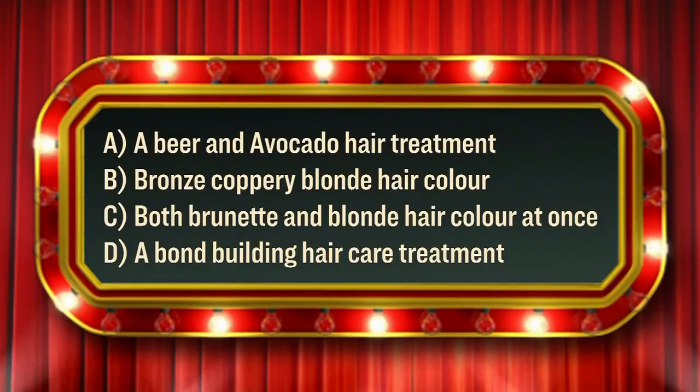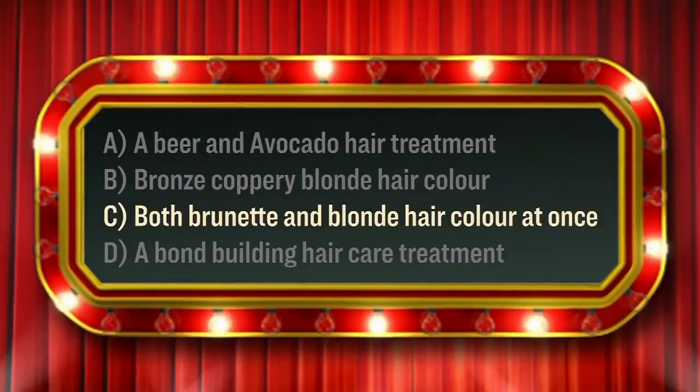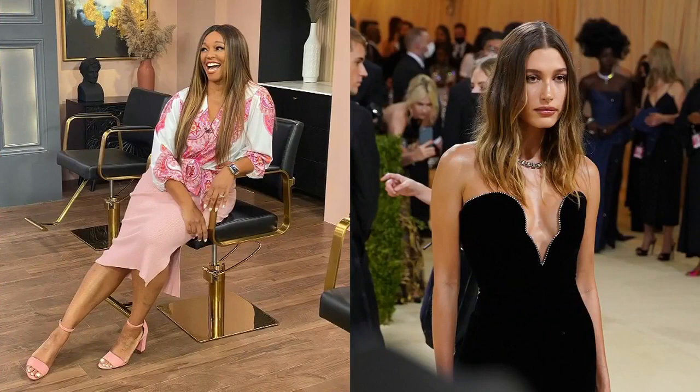Question number one: the term 'bronde' is one of the most popular terms used today. Does it mean A, a beer and avocado hair treatment; B, a bronze coppery blonde hair color; C, both brunette and blonde hair color all at once; or D, a bond-building hair care treatment? I feel like I'm bronde, so I'm going to go C — both brunette and blonde hair color at once. That's correct! It's the hottest hair color around right now. Everyone's coming in asking for Hailey Bieber's hair. And I love your hair color right now — you are totally nailing it and on trend.